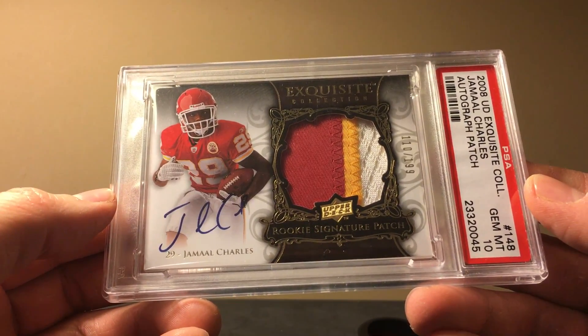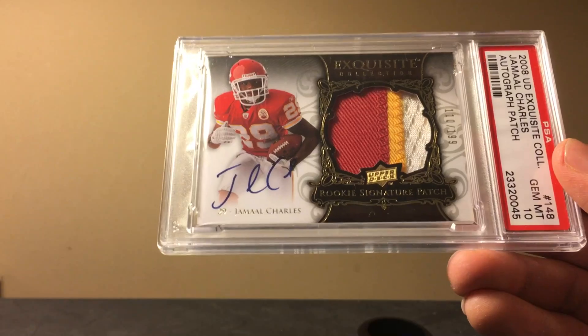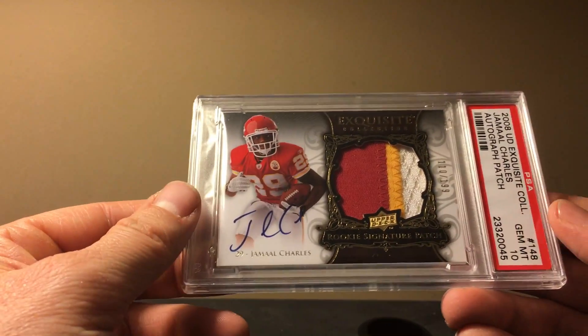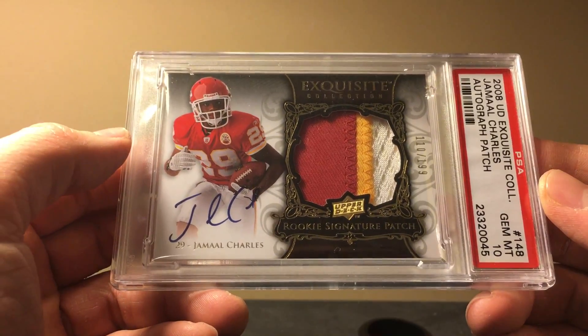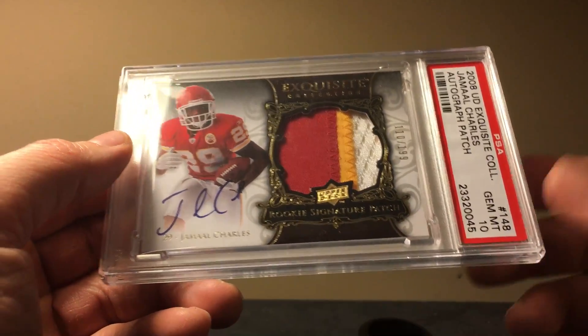Here's our next bear — it's another running back. This is a 2008 Exquisite Charles, and this is actually a pop-one I believe. Back in 2014 this card was up to $375, which is pretty good. The current value is $125, so it's definitely decreased a lot. Charles had an awesome career, but he's a running back and he's probably not a hall of famer. As soon as you retire, people move on to the next player.